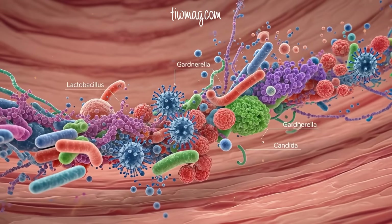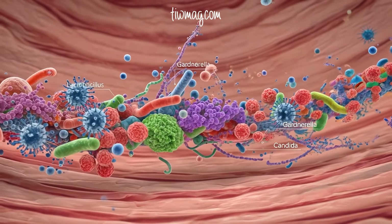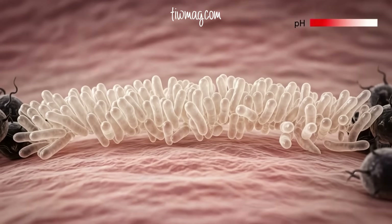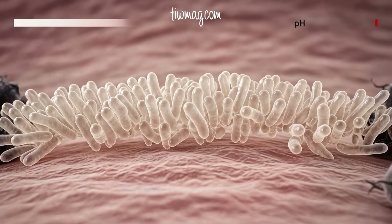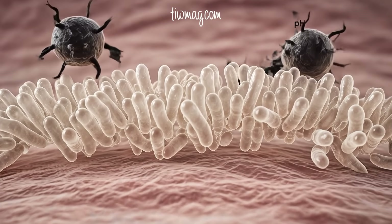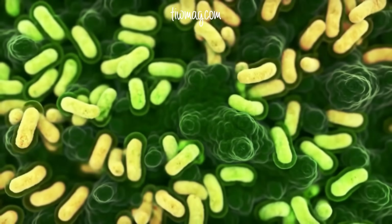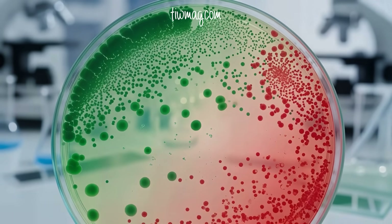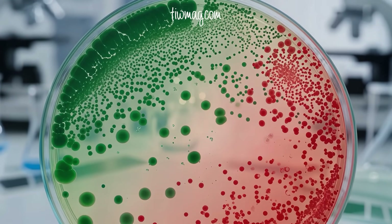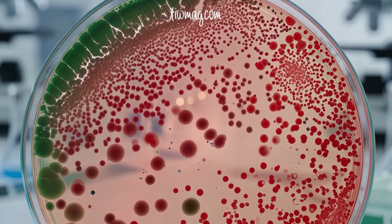The vaginal microbiome, a diverse ecosystem of bacteria, viruses, and fungi, is one of the most influential yet overlooked components of female reproductive health. A healthy vaginal microbiome is usually dominated by Lactobacillus species — protective bacteria that help keep the environment acidic, prevent harmful microbes from taking over, and maintain immune balance. But when these friendly bacteria are depleted and replaced by a more diverse, less beneficial community, especially ones associated with bacterial vaginosis, the risks increase.